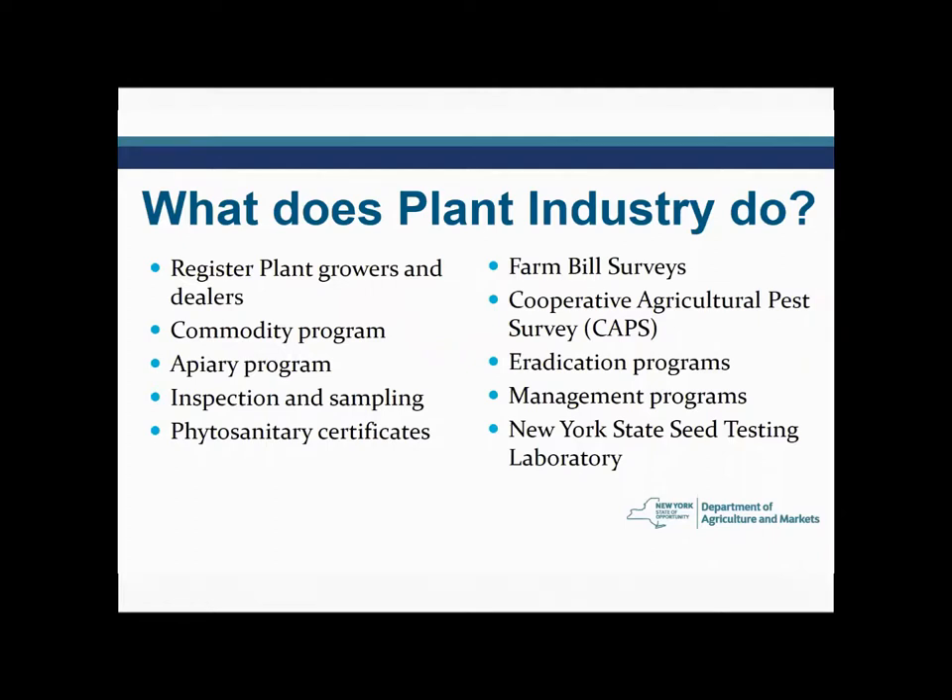We also have a commodities program where we inspect seed that is being sold in the state of New York, as well as fertilizer and lime. In terms of seed, we are checking that it is properly labeled. Larger quantities need to have germination and purity rates on them, and we actually take samples of the seed to see if it is indeed of the quality it claims. This is essentially a consumer protection and farmer protection function, making sure that people are actually getting the seed the company claims they are buying.